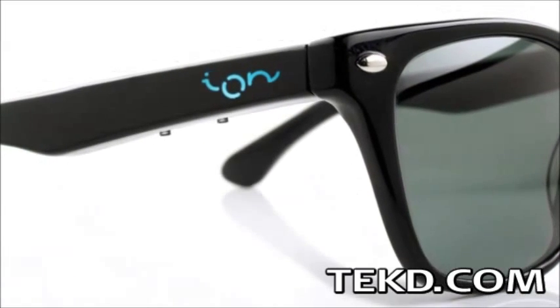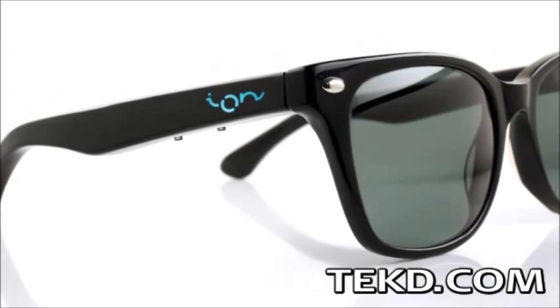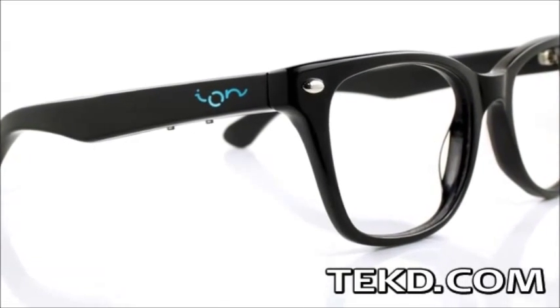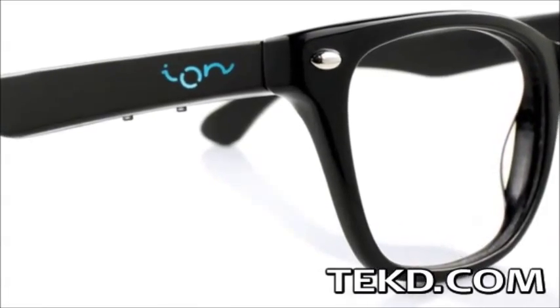Ion Glasses use a simple two-button control system and a multi-color LED to interact with your smartphone or tablet. The controller is located in the right arm of the frame and communicates wirelessly through Bluetooth with the wearer's smart device.